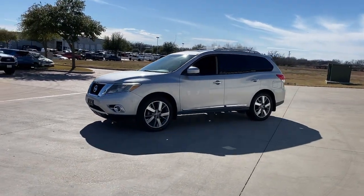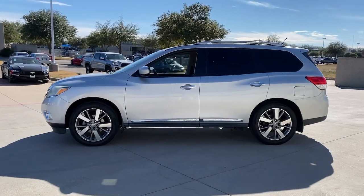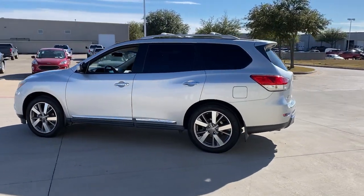Enjoy the view of this 2014 Nissan Pathfinder. With less than 70,000 miles on the odometer, this vehicle provides excellent value.